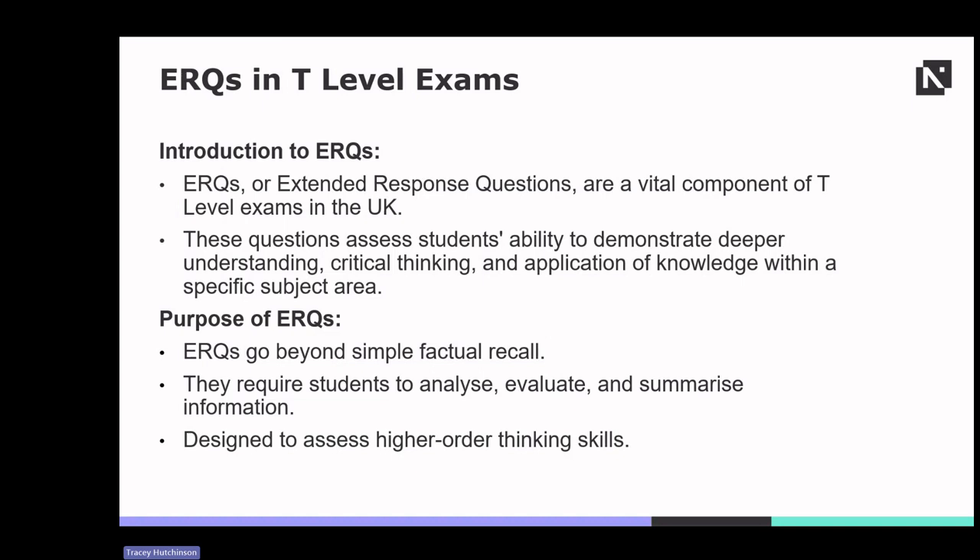By doing so, ERQs assess students' higher-order thinking skills, which are essential for success in further education and the workplace.